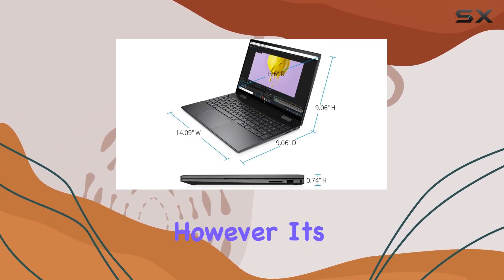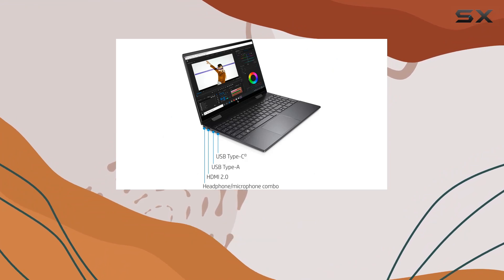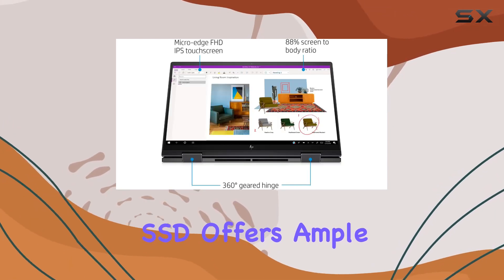However, it's not all sunshine and roses. Some users might find the 8 gigabytes of RAM a bit limiting for heavy multitasking or demanding applications. Additionally, while the 512 gigabytes SSD offers ample storage for most users, power users might crave even more space.